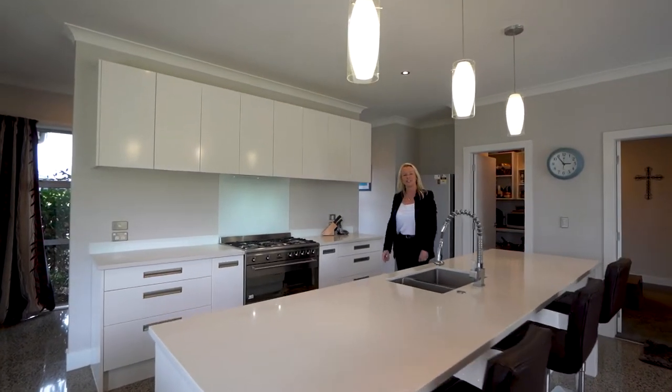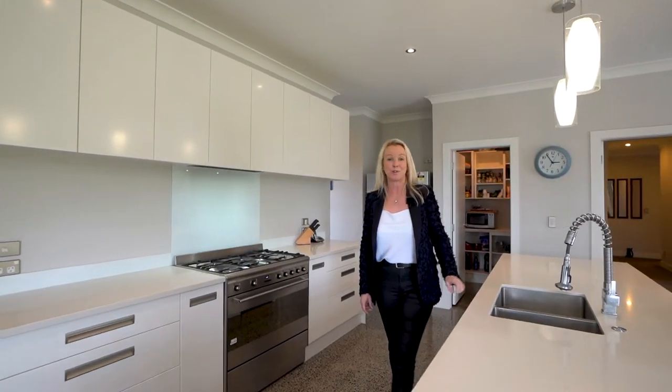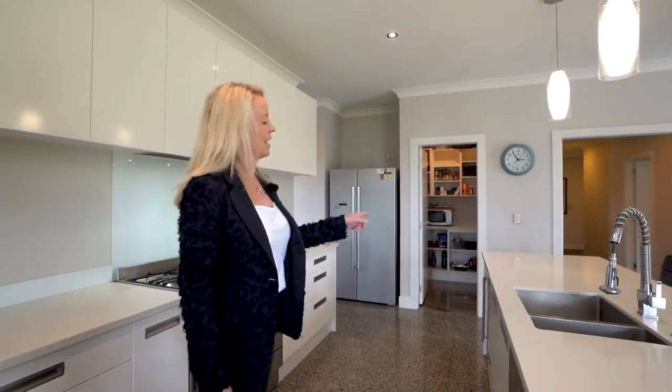Designed for effortless family living and entertaining, the enviable open-plan kitchen features engineered stone benchtops, a scullery, and a wine fridge.